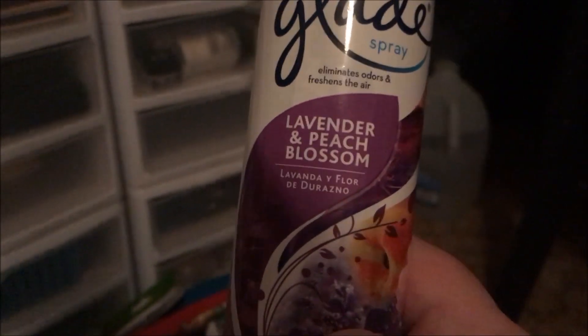This still has a little in it but it won't spray anymore. So this is the Glade Lavender and Peach Blossom. It's not one of my favorites, but we used it up. I probably won't purchase that scent again.